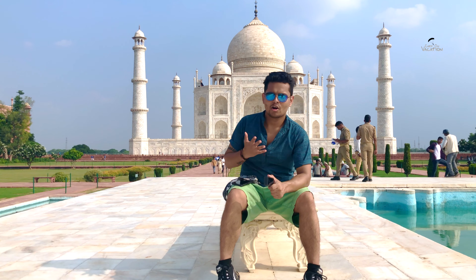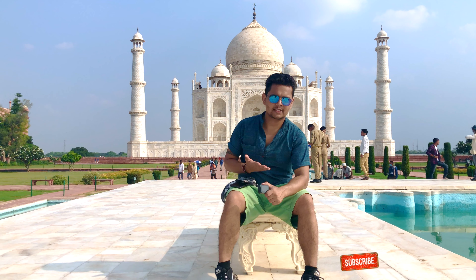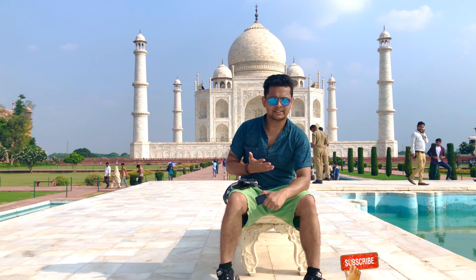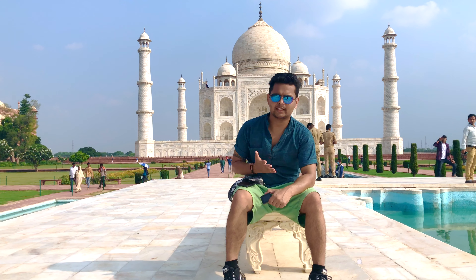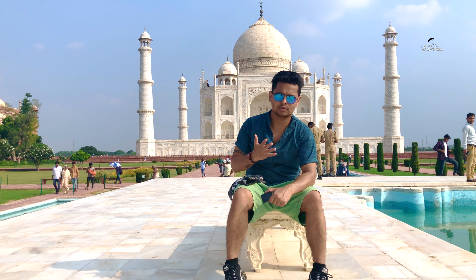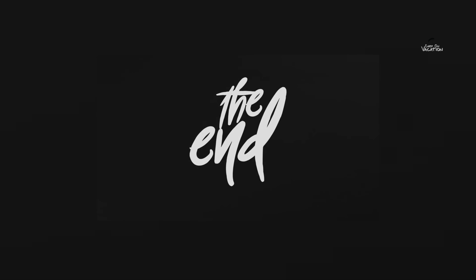So friends, this was our today's video — the Taj Mahal time-lapse. I hope you enjoyed this video. If you liked it, please like the video and subscribe to the channel with the notification bell icon. We will see you in our next video. Goodbye, stay happy, bye-bye!